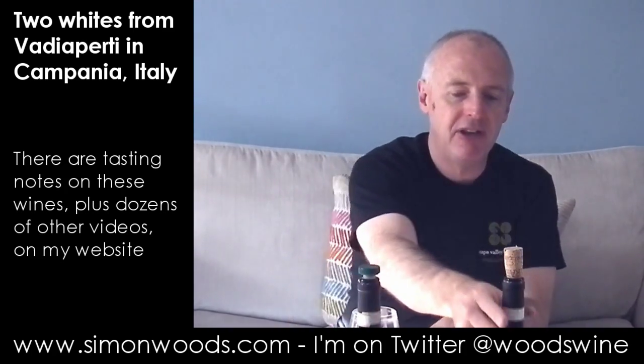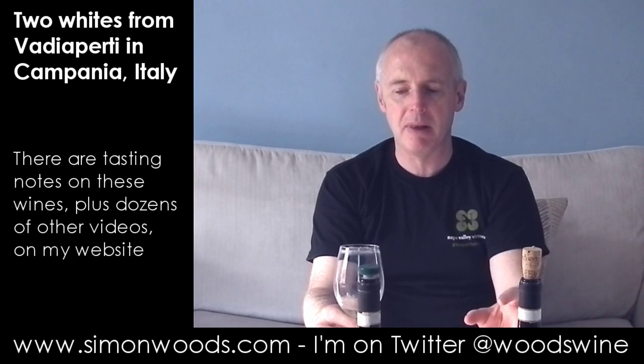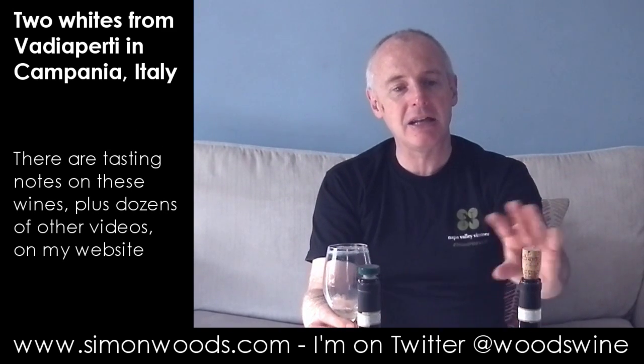Let's try the other one, which is the Fiano d'Avellino — again, 2014. This smells brisker and more precise, more on that citrus, particularly lime and lemon spectrum, and more of the herbs, less of the smoky bacon, and less of that slight volcanic edge I was getting in the first one.